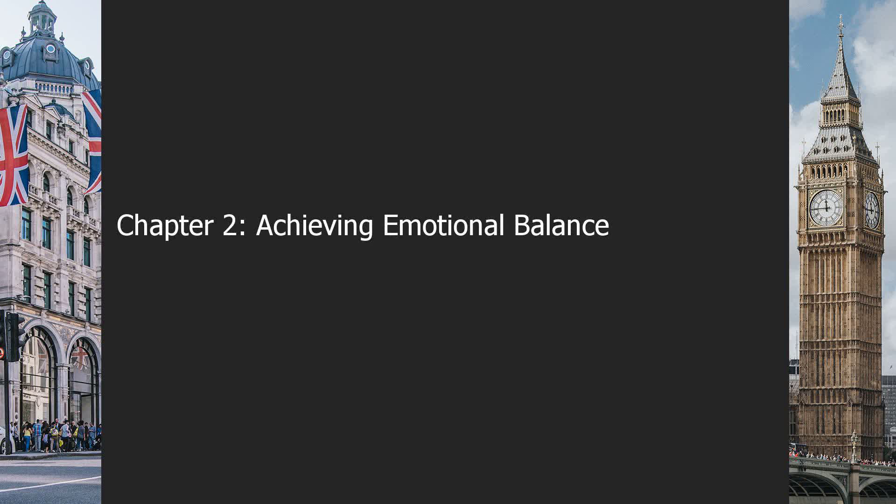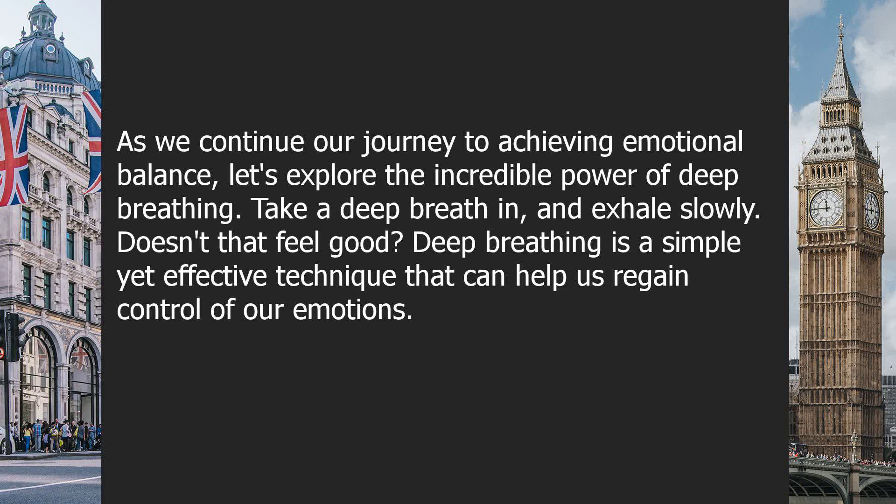Chapter 2: Achieving Emotional Balance. As we continue our journey to achieving emotional balance, let's explore the incredible power of deep breathing. Take a deep breath in and exhale slowly. Deep breathing is a simple yet effective technique that can help us regain control of our emotions.